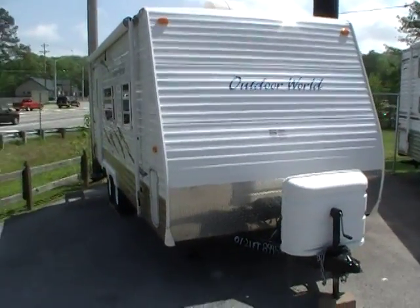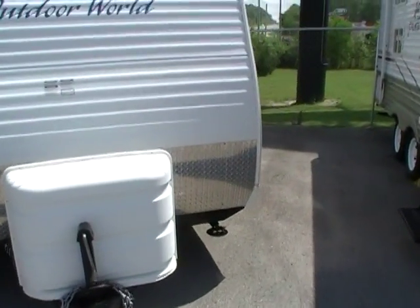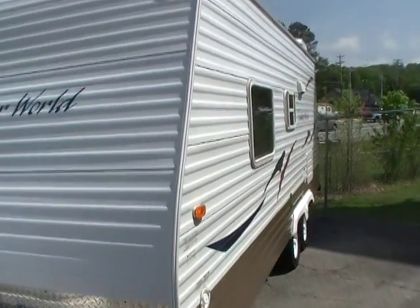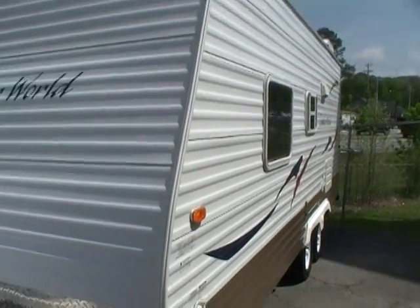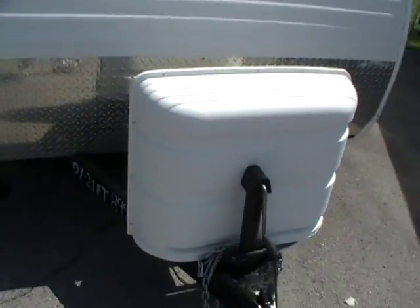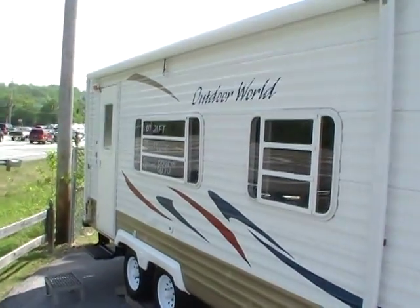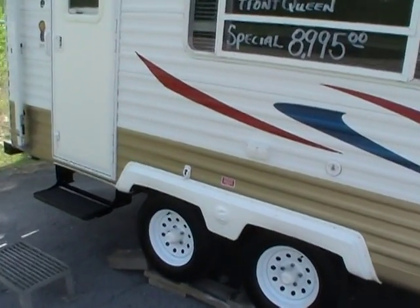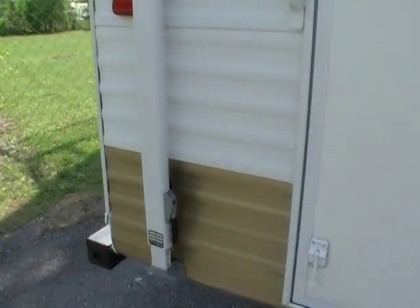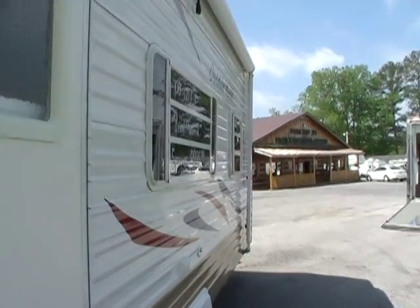Very well equipped. It's got the diamond shield on the front, the patio awning, and stabilizer jacks. Striping and finish are in excellent condition. It's got your LP bottles and a new 12-volt deep cycle battery on the front. Tinted windows. The model has a water heater and a spare tire on the back.